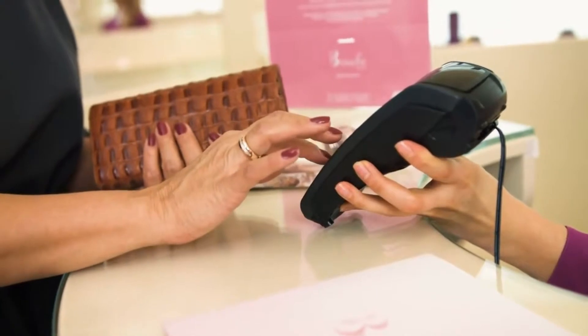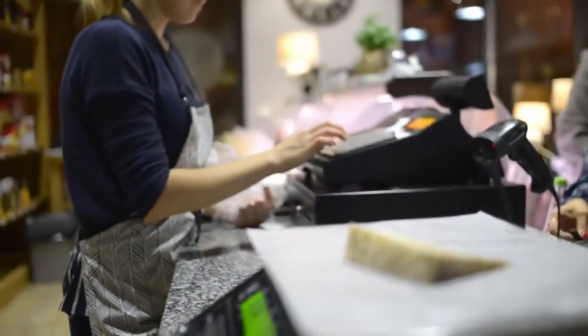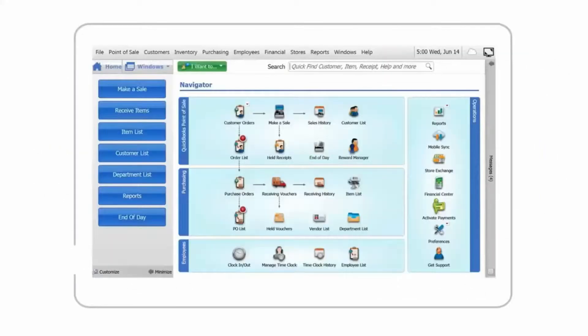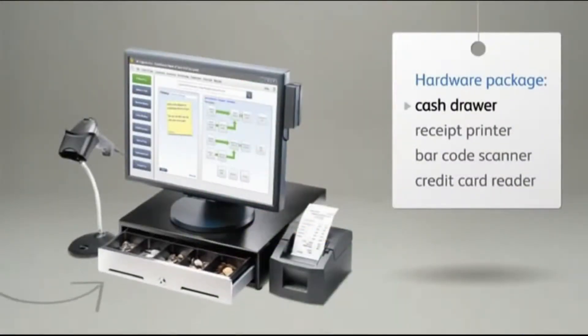Worst of all, most retail owners think that a point-of-sale and inventory system would be too complicated and too difficult to learn. But luckily for you, there is a solution to your problem. So if you're a retail owner who really needs to keep tabs on your inventory while having plenty of time for your customers, here's the solution you've been looking for: introducing QuickBooks Point-of-Sale.